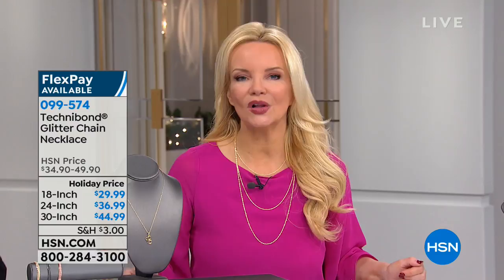Look at those prices, and remember, you're not getting costume jewelry. You're getting real precious, noble metal — sterling silver with 18-karat gold over the top.